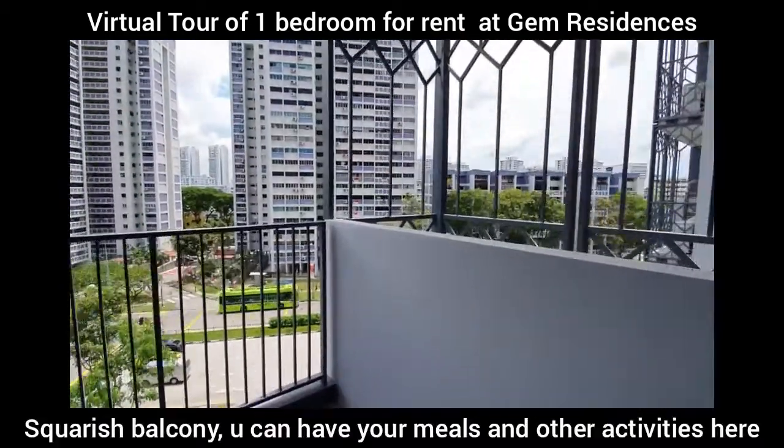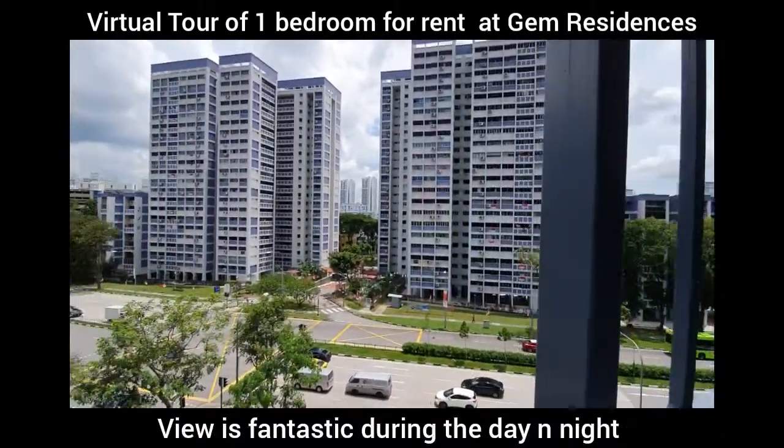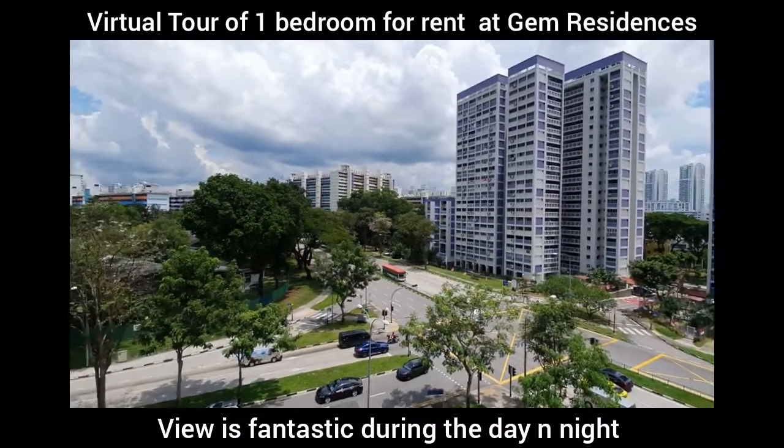We have a squarish balcony. You can have your meals and other activities here. The view is fantastic during the day and the night.